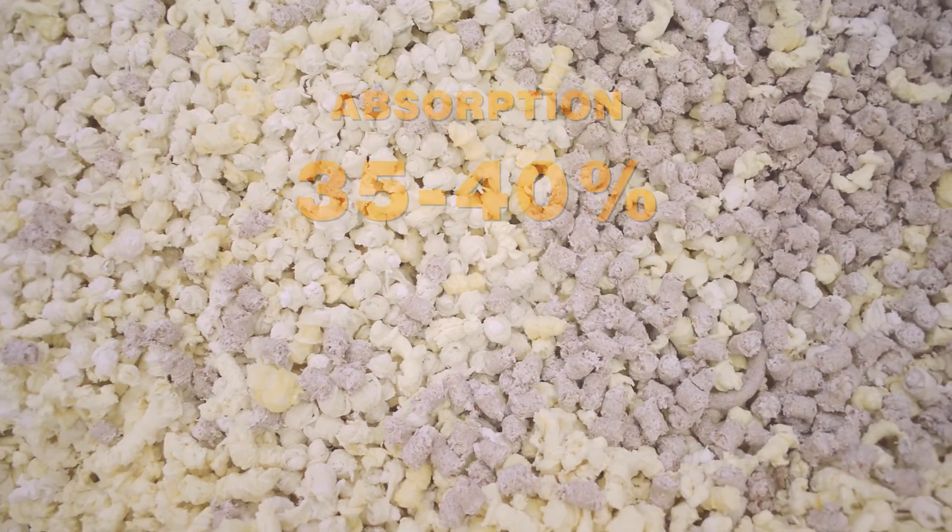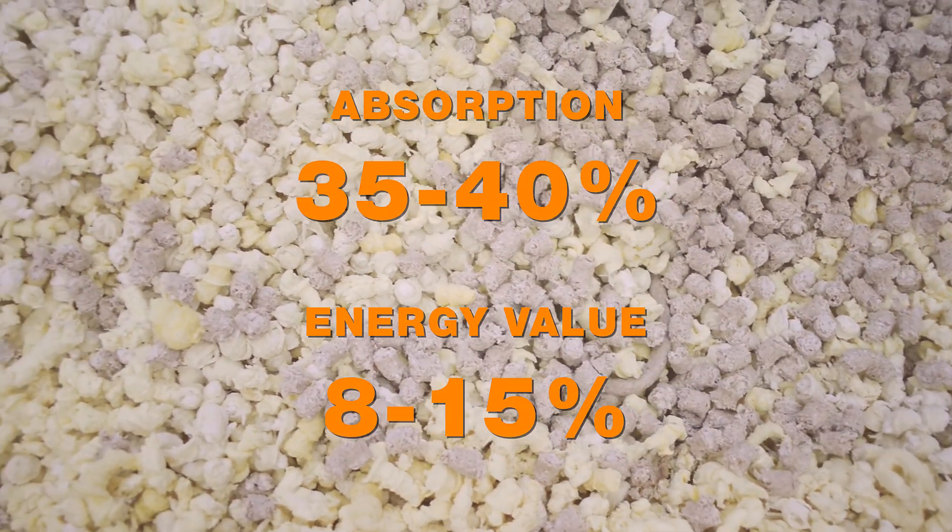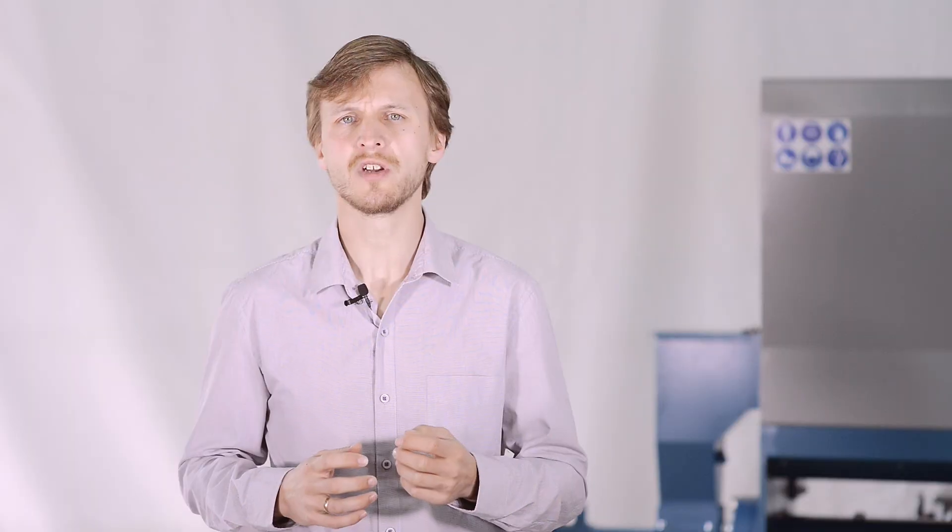Yeasting influences feed intake but not digestion. In total, extrusion adds 35 to 40% to absorption in poultry feed, adding 8 to 15% to the energy value. Extrusion is one of the most effective ways of processing cereals and legumes for better absorption of nutrients.